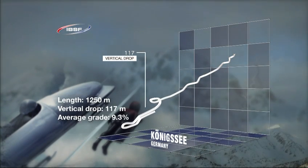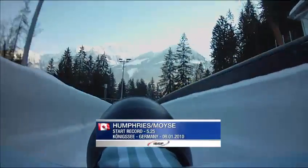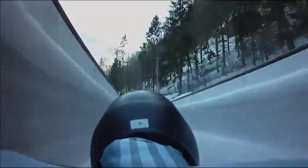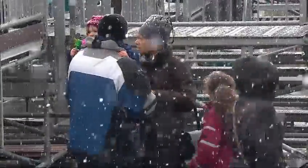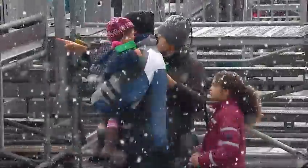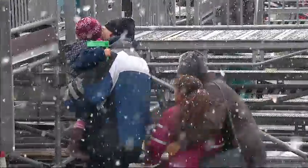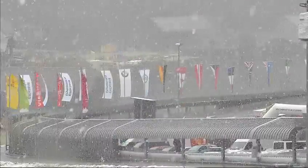There are quite a few unique points about this track. The first is the start - it begins very steep, then flattens out, then gets steep again. That could cause a hiccup for a lot of push athletes as they try to time when to load into the sled. The second tricky part of this track is the S-curves, which are very unique compared to any other track - four curves in a row with virtually no space in between. It's just one left to right to left to right.